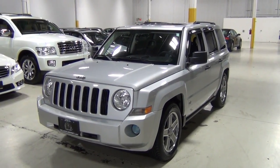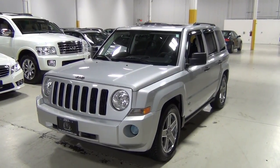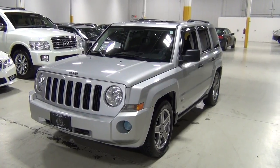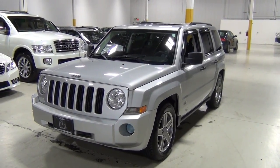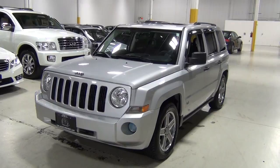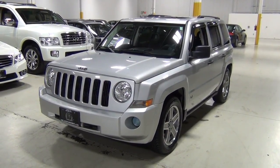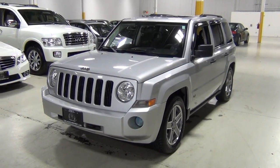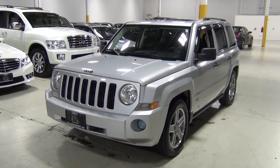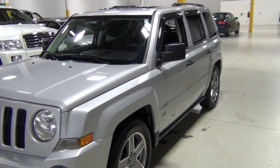Thank you for visiting Chicago Cars Direct. This is a 2008 Jeep Patriot Sport 4x4, in bright silver metallic over a slate gray interior. We make these videos for our clients who might not be able to come in in person, so we walk around the vehicle with a high definition camera to make you more comfortable purchasing a vehicle from us, especially if you're in another state. It's in excellent condition — we just received it as a trade-in — and I'm going to walk around it, starting with the driver's side.